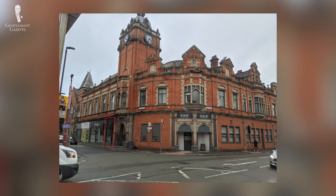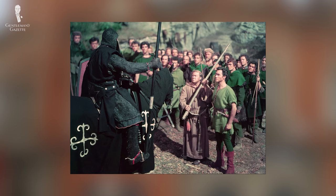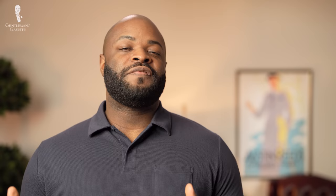In the same year, the Sunspell factory also relocated to the nearby town of Long Eaton, which is also in Nottingham. This is where the Sunspell factory has remained since.